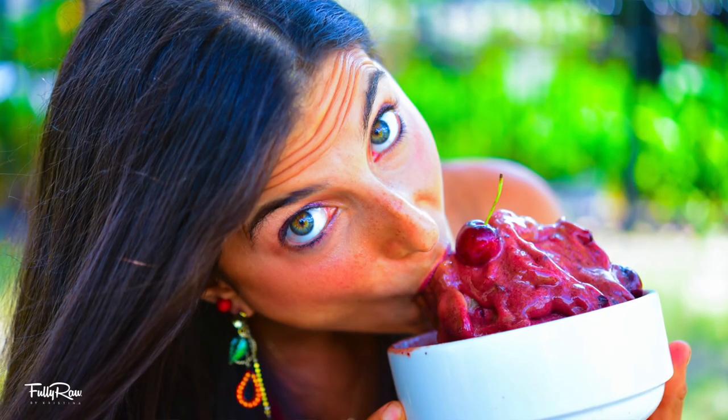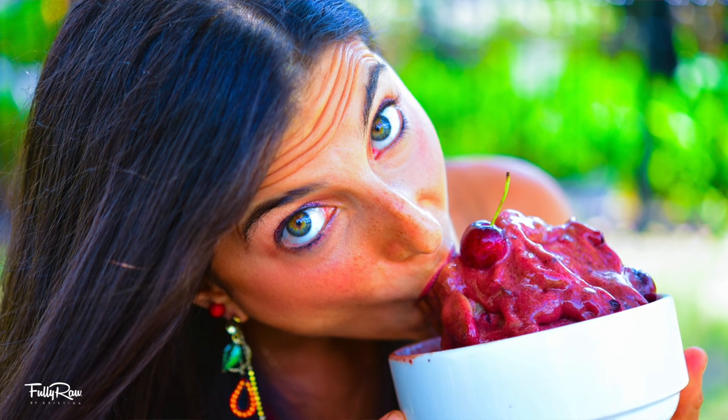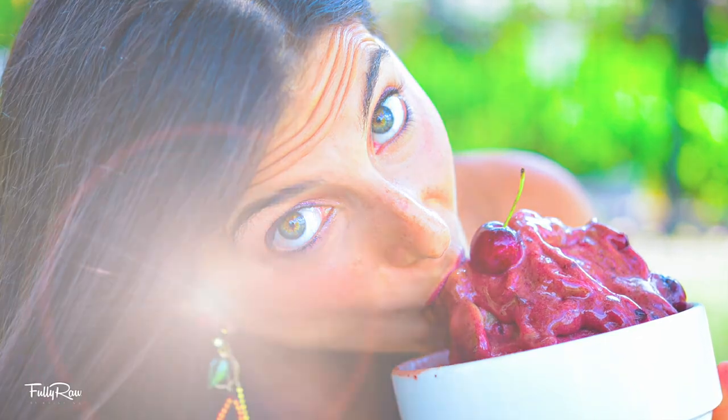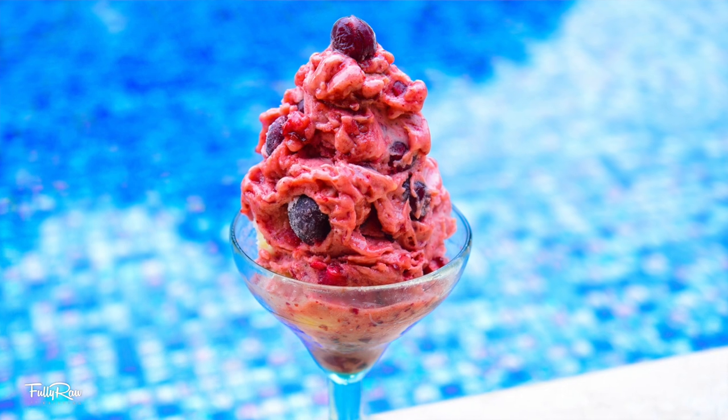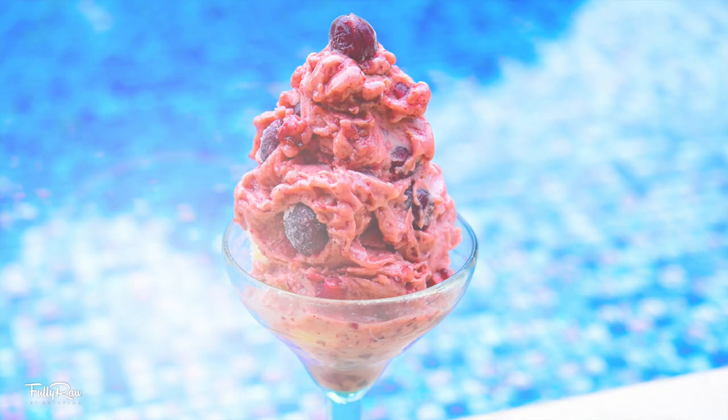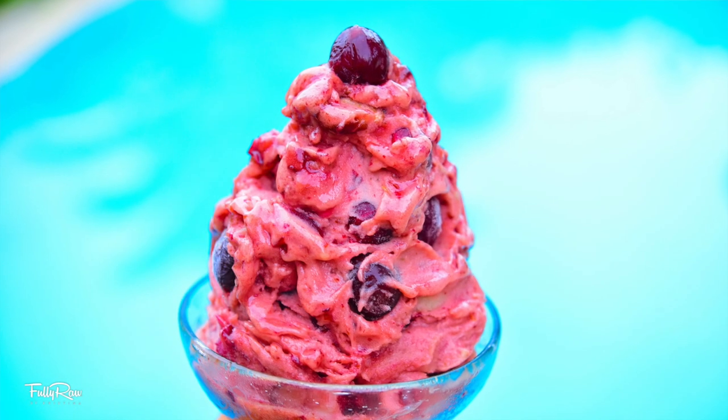Okay you guys, we're about to make the most absolutely insane ice cream. Cherries combined with chocolate is one thing, but to then take that combo and make it into an ice cream — this is when magic happens. I know that you can't wait to try this one. Are you ready? Let's get started.